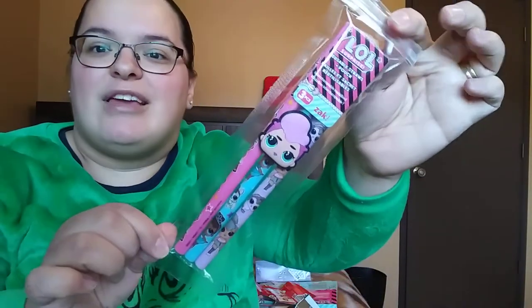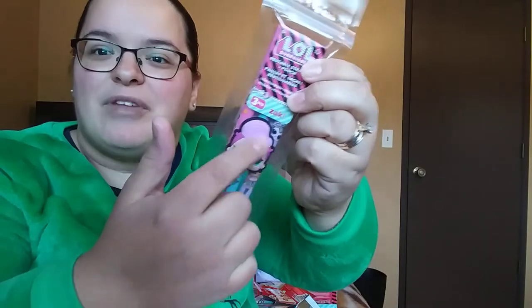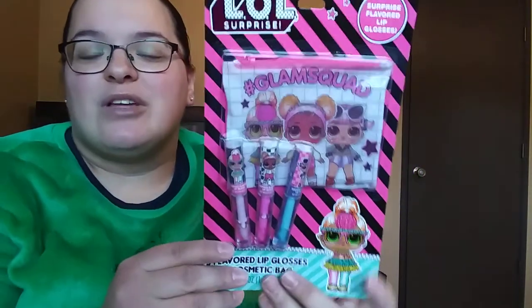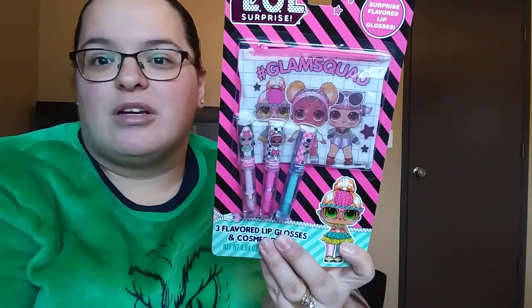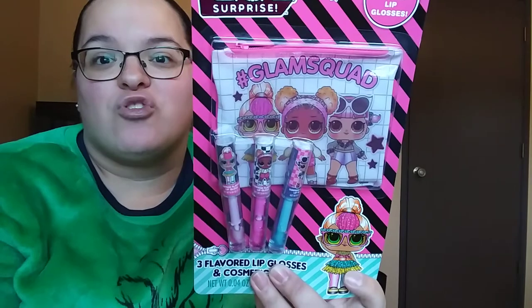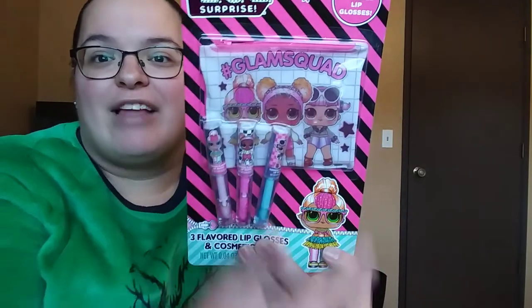And then her little straw set — I kind of wish the little figure thingy was different for them, but it is what it is. I also got her a little lip balm lip gloss set, also LOL Surprise. This one you get three lip glosses with the wand, and then your little carrying pouch. It says 'hashtag glam squad' on it — so adorable.